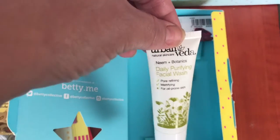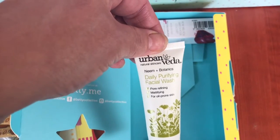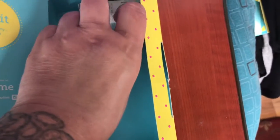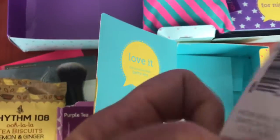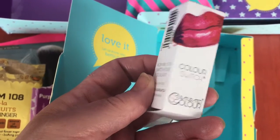There's some purifying facial wash, which is always good as a teenager — you need that. And last but not least, it's a colour correcting lipstick.